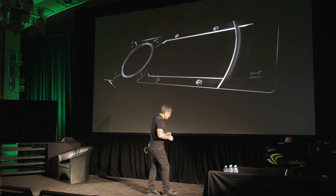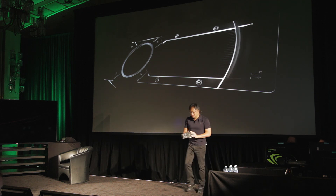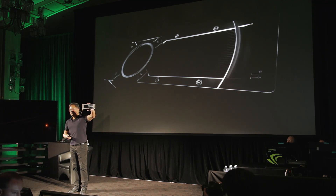we're announcing our new baby here. The industrial design is beautiful — the NVIDIA GTX 780 Ti.